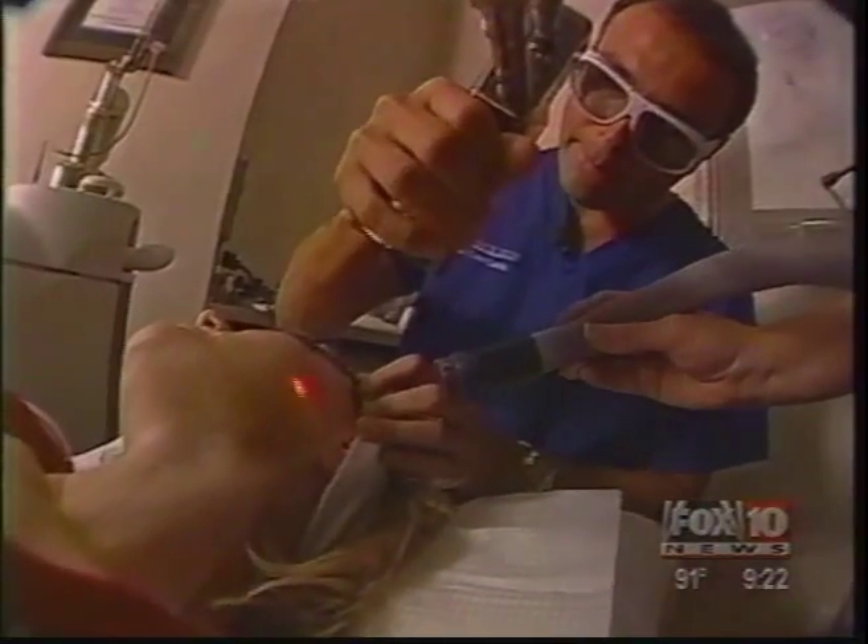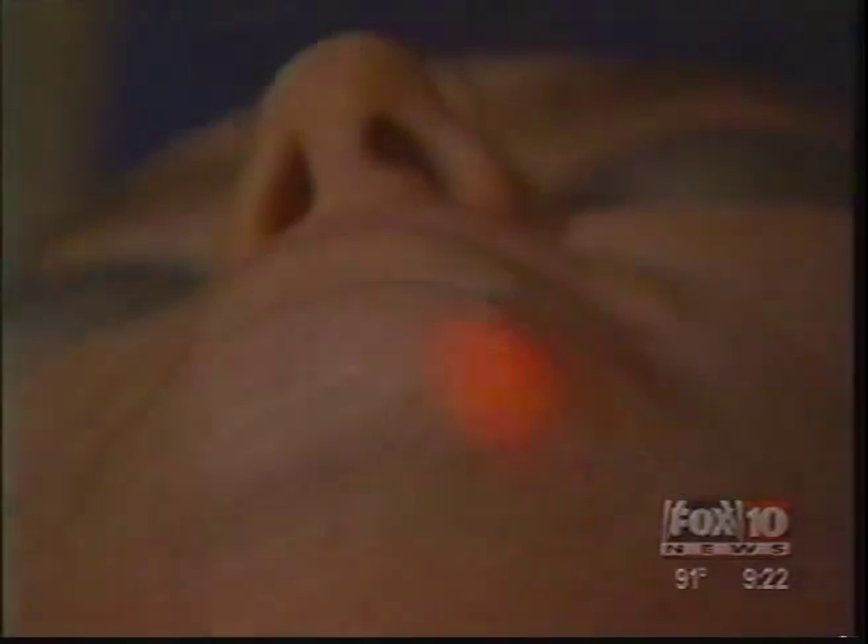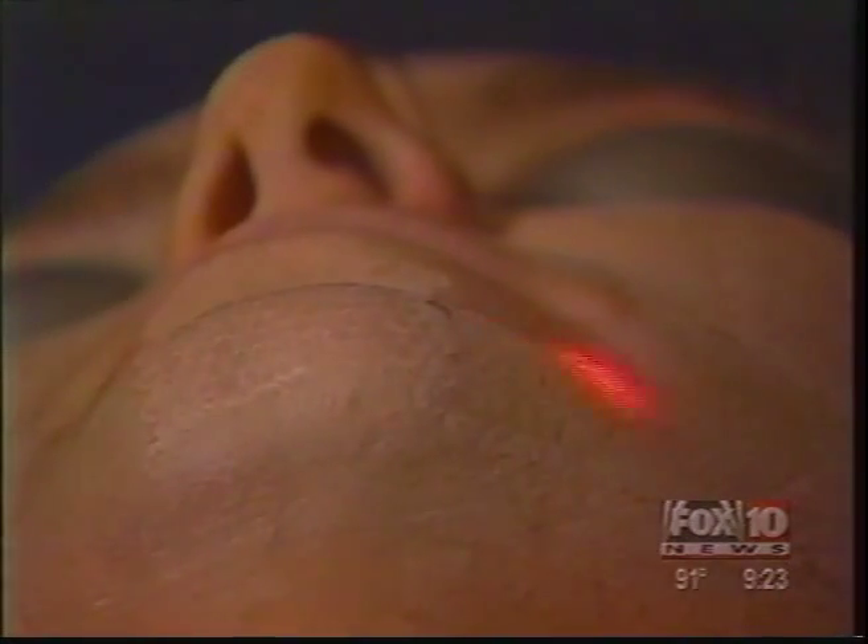Dr. Laris claims it is five times stronger than microdermabrasion, and unlike most lasers, this technique will not put you into hiding for weeks of recovery. There is no scarring, no scabbing, and virtually no downtime. "This is the best of both worlds — it lets us peel enough away that you're getting a result, but it's not peeling so much that you have to hide out for 10 days."